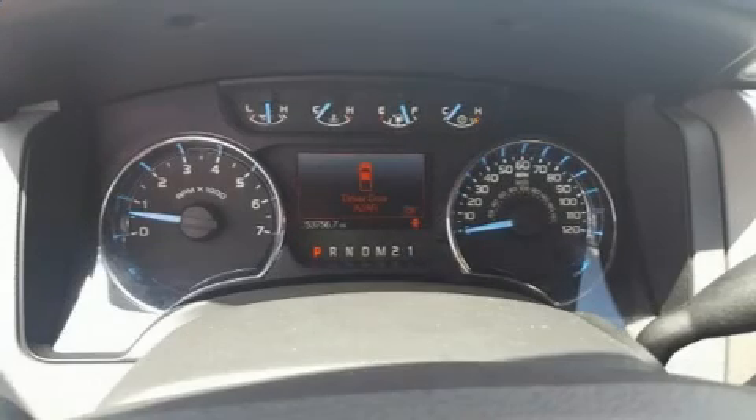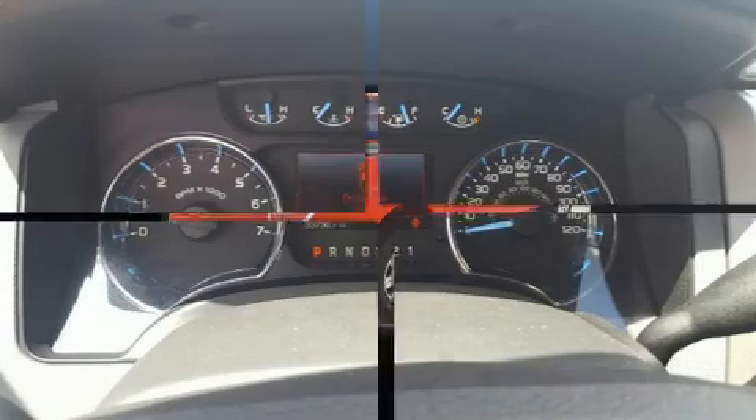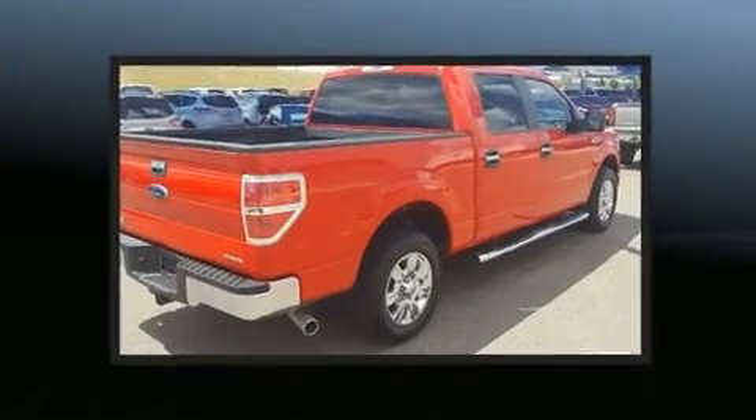Get excited about the 2012 Ford F-150. It features an automatic transmission, rear-wheel drive, and a 5-liter 8-cylinder engine.